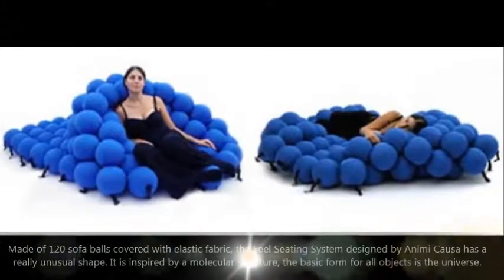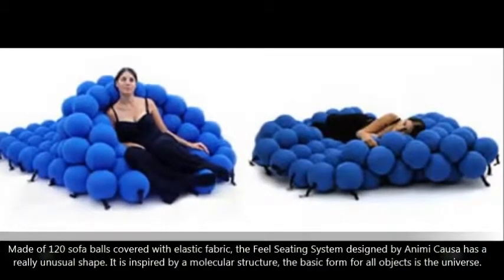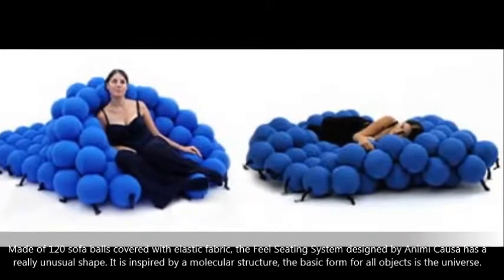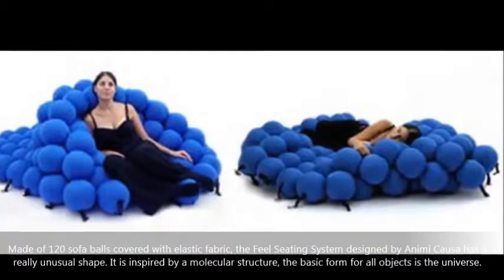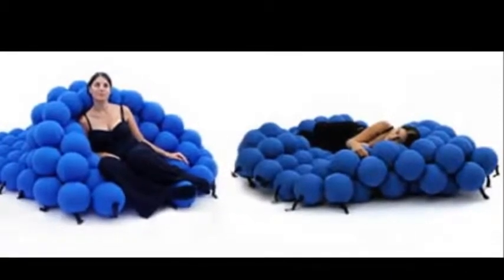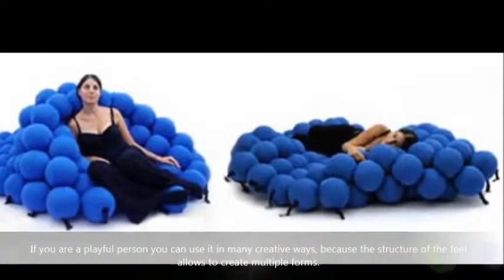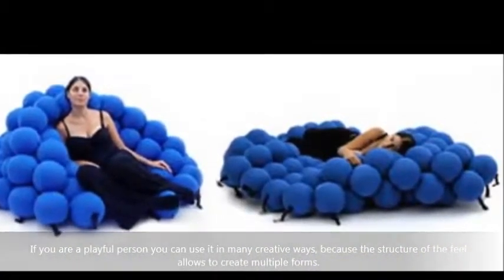Made of 120 sofa balls covered with elastic fabric, the field seating system designed by Ani Mike Hauser has a really unusual shape. It is inspired by a molecular structure, the basic form for all objects in the universe. If you are a playful person, you can use it in many creative ways, because the structure of the field allows you to create multiple forms.